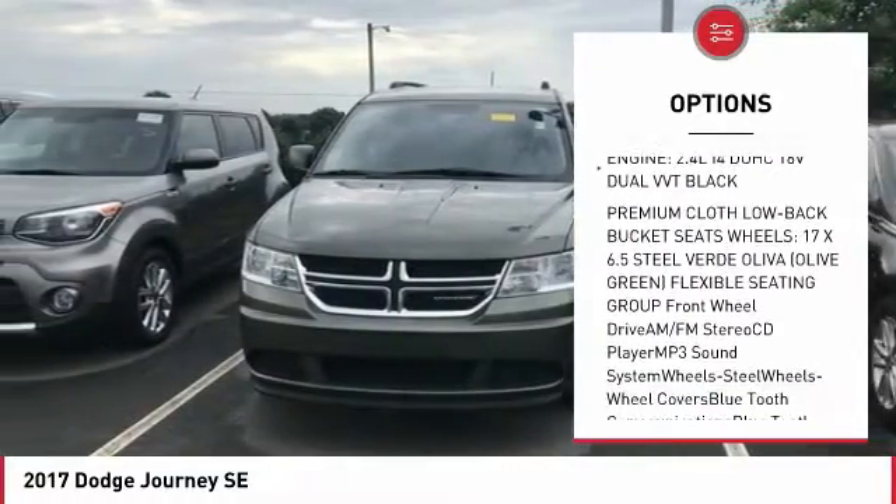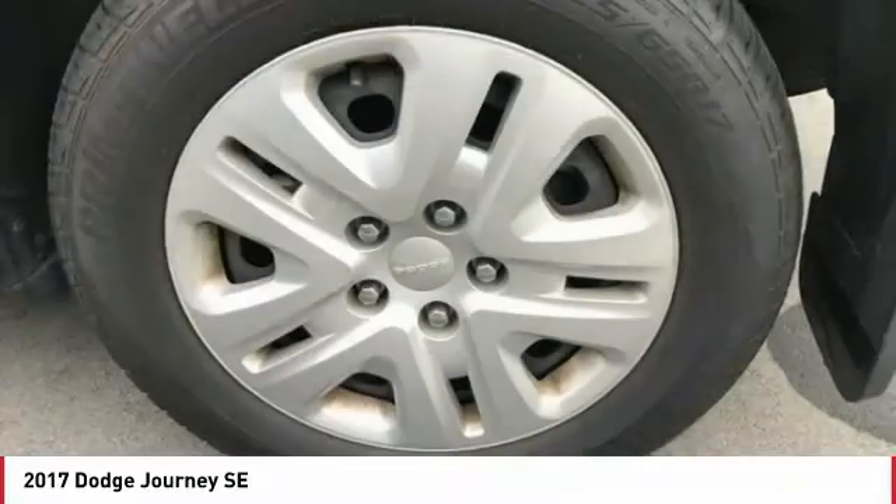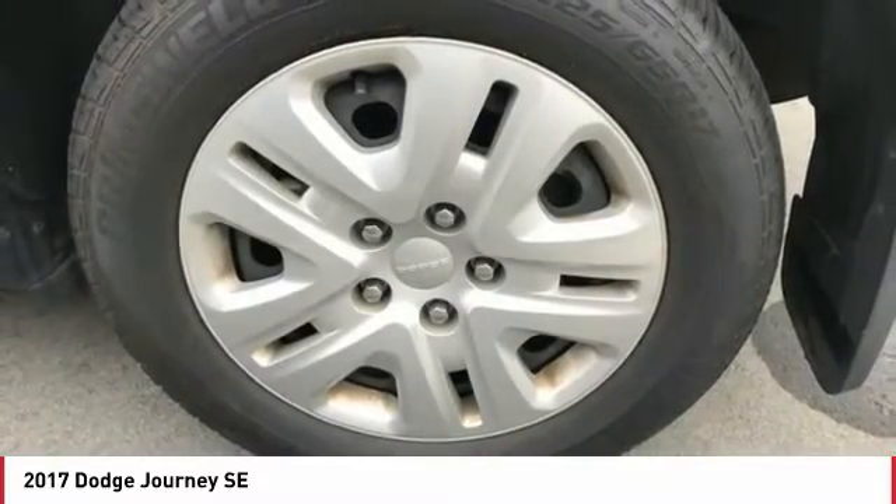Air conditioning, power steering, cruise control, floor mats, FWD, and AM-FM stereo radio.